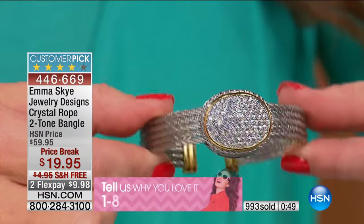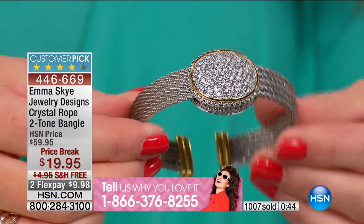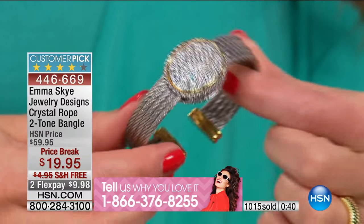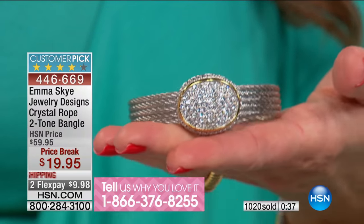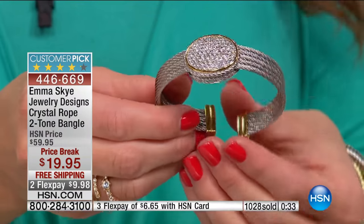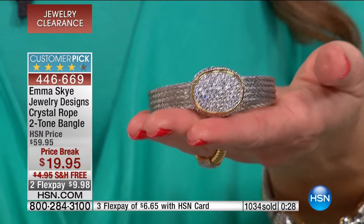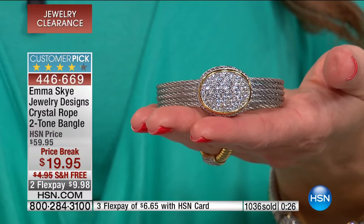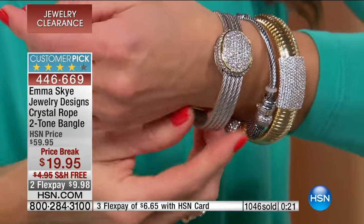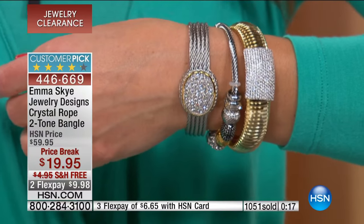If you'd like to get this, please do not wait. The testimonial number is 866-376-8255. If you've shopped the MSK collection before or you're picking this up for the first time, the item number is 446669 for that beauty — under $10 on your charge card. We'll let you know when it's gone, but it is flying out of here.